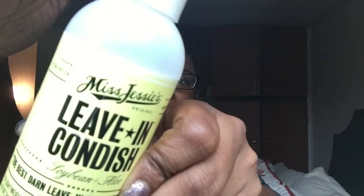Hi beauties, I'm coming on real quick just to do a quick review on one of my favorite holy grail leave-in conditioners that I use. It is from Miss Jessie's — the leave-in conditioner — sorry about the lighting guys. I tried this like last year and I'm revisiting it now.